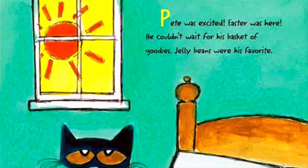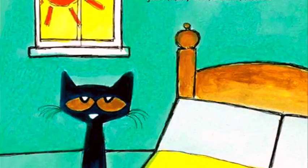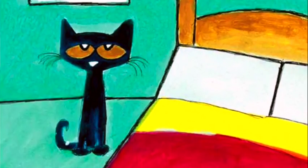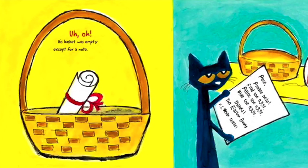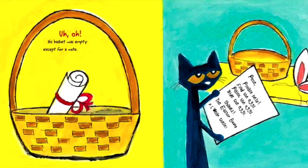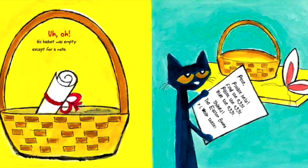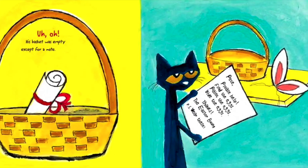Pete was excited. Easter was here. He couldn't wait for his basket of goodies — jelly beans were his favourite. Uh-oh, his basket was empty except for a note: 'Pete, please help find the eggs. Paint the eggs. Hide the eggs. Thanks, the Easter Bunny.'